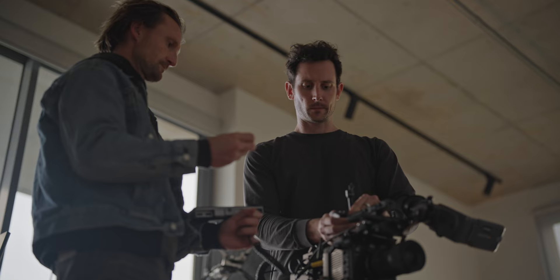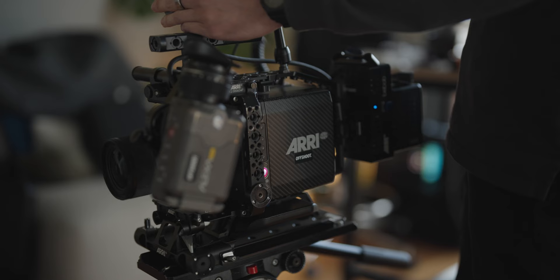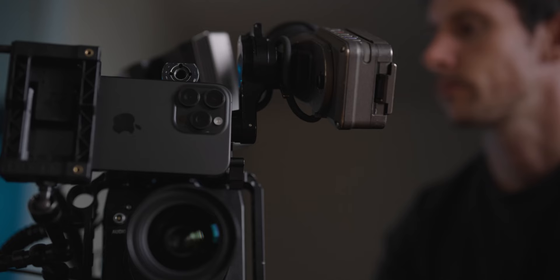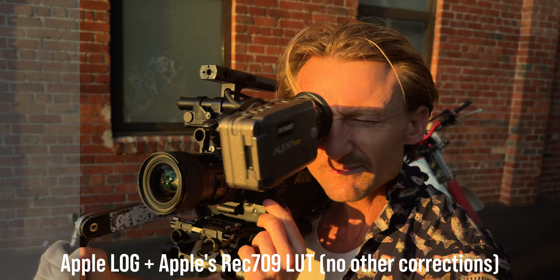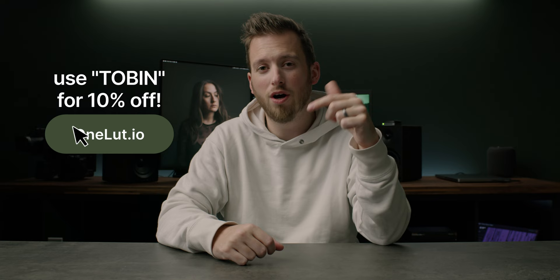The guys over at OneLut wanted to create the best conversion LUT for Apple ProRes Log to match the king of color science in the camera world — ARRI. They picked up an ARRI Alexa Mini LF and used it to match iPhone footage, ultimately creating what you've been seeing on my channel for the past month or two. Here you have Apple Log, then Apple's conversion LUTs — which in my opinion just look super meh — but the OneLut has that hint of ARRI color science to it. Definitely check out the OneLut in my description below.